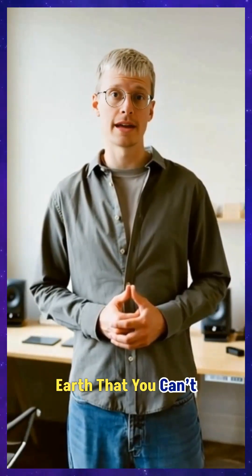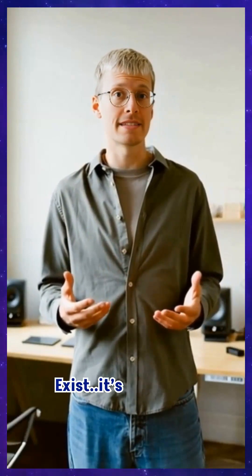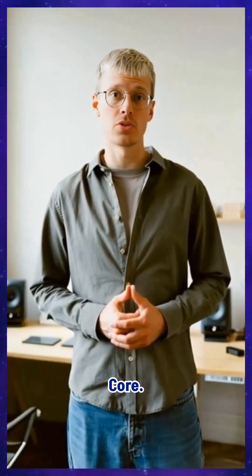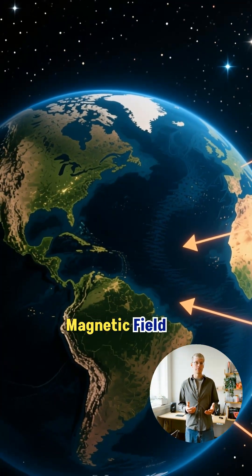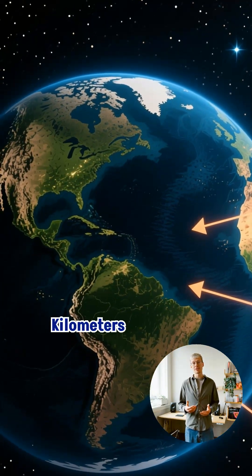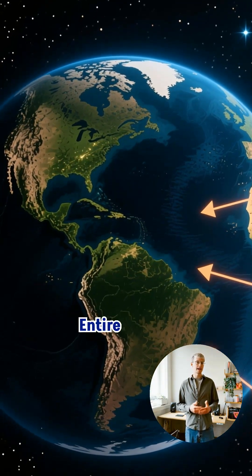There's a shield around Earth that you can't see, but without it, life on this planet would not exist. It's called the magnetosphere, and it's created by molten metal swirling deep inside Earth's core. This moving ocean of liquid iron generates a magnetic field so massive it stretches thousands of kilometers into space, forming an invisible force field around the entire planet.